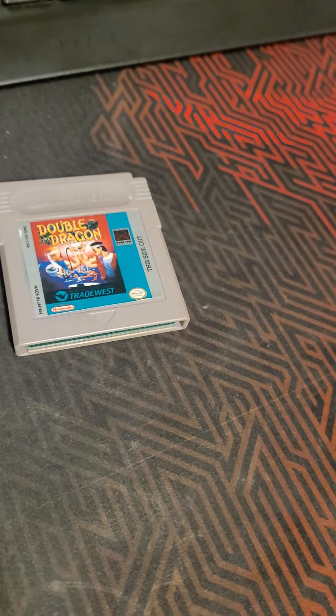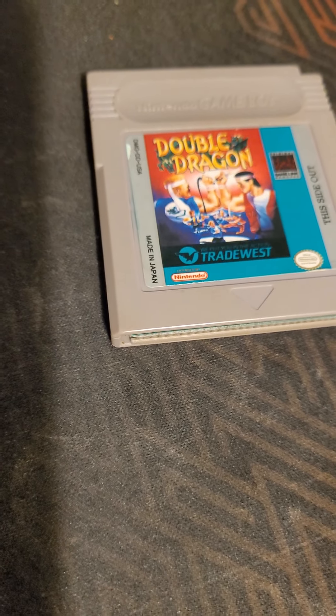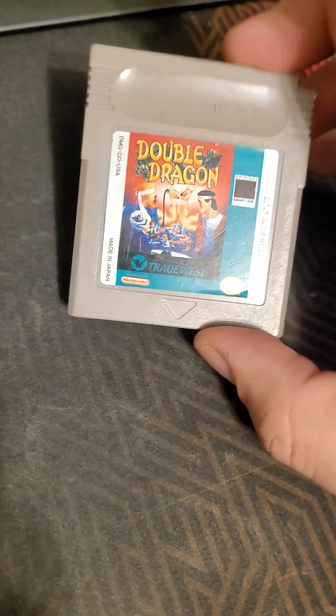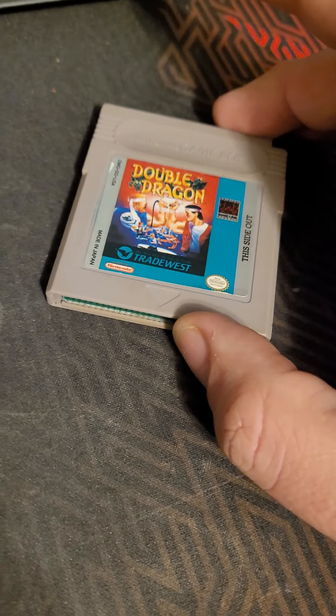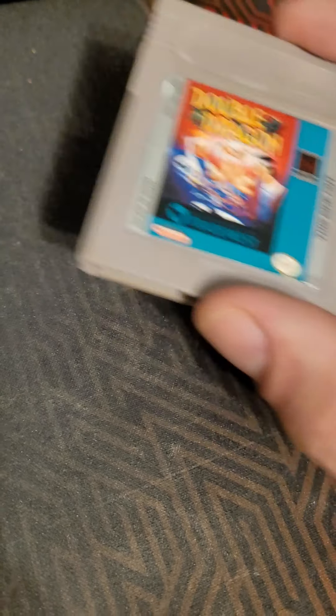We'll do the Game Boy games first. We got Double Dragon. I played this for Game Boy a couple times in my life. I'm always going to be a huge fan of the first two games. After that, the third one's okay, but after that it's just kind of weird.